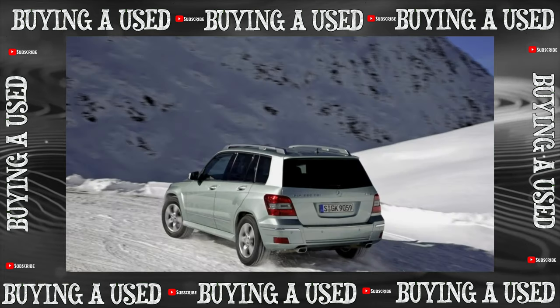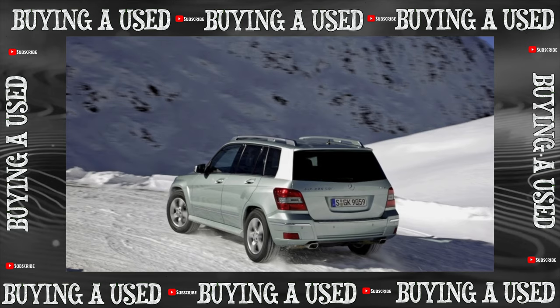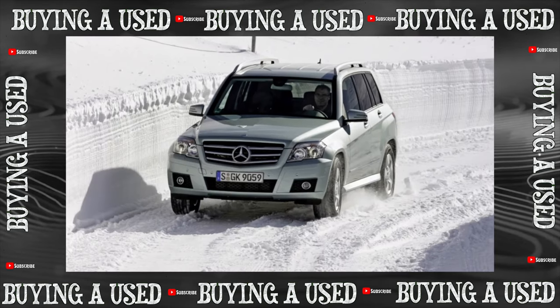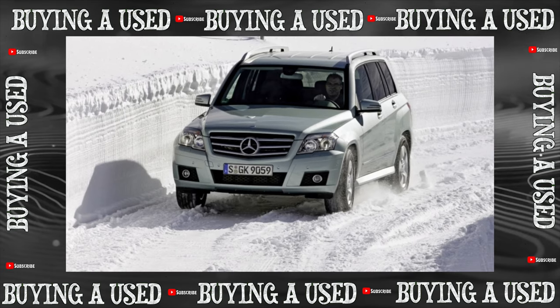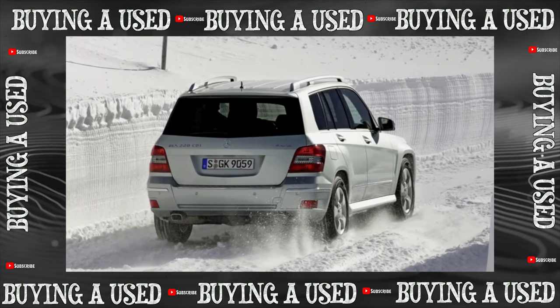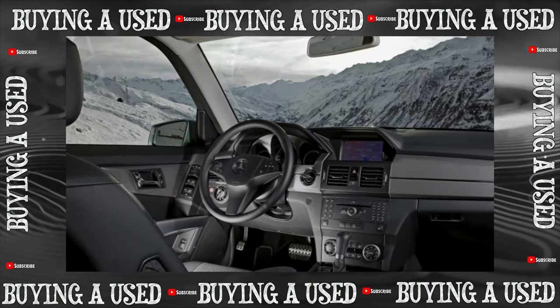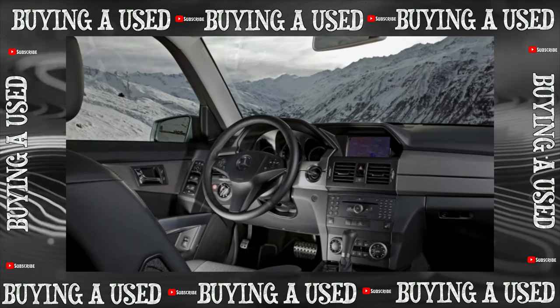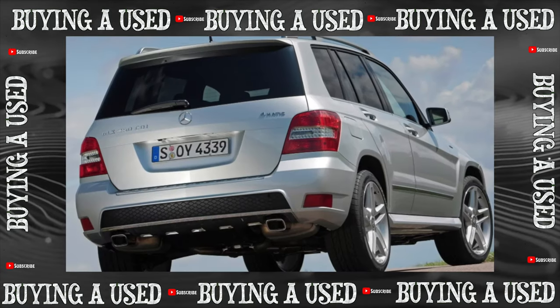Even if the Mercedes GLK as a whole is inferior in reliability to the BMW X5 of the E83 generation, it is one of the least problematic current Mercedes models, and is quite comparable to the current BMW X3 with the F25 index — including in price. A good copy no older than 2012 with a diesel engine cannot be found cheaper than 1,300,000 rubles.